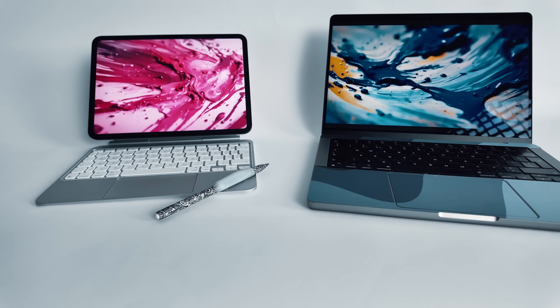Should your next portable computer be an iPad or a MacBook? Now on paper, this should be an easy choice, but the reality, well, it's a bit more complicated.